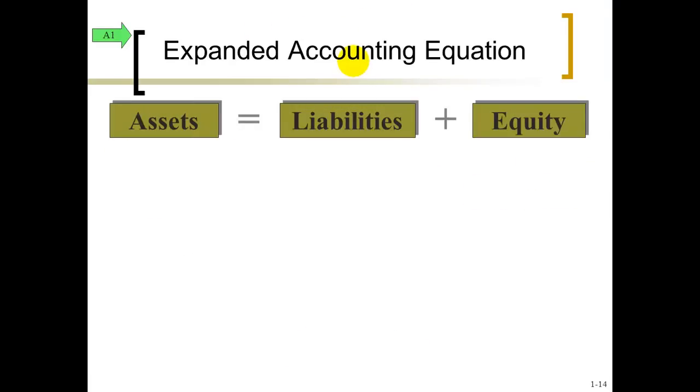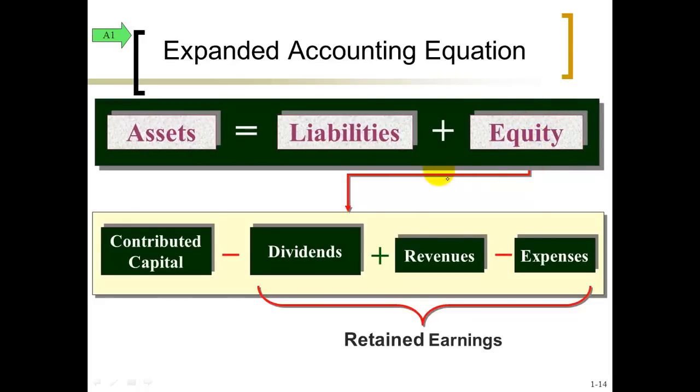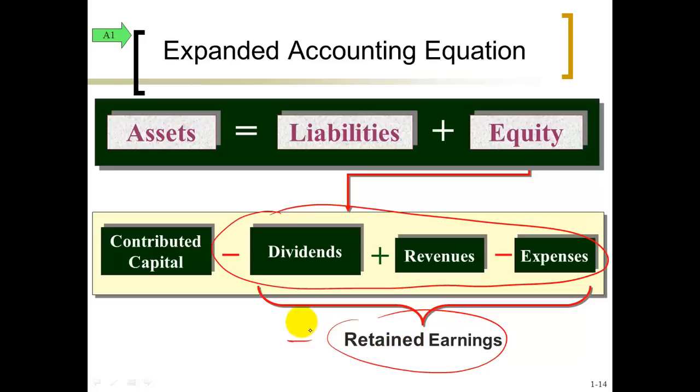Let's take a look at the accounting equation again, but this time under the equity section we can break it down: what the owner puts in — again, this could be common stock — plus the money we make. This is the sales you make to customers or the fees you charge your customers, called revenue. But to make money, you have to spend money or incur costs, called expenses — notice the minus sign. The opposite of making money is incurring costs or spending money. And we talked about dividends — again, notice the minus. Money being put in by the owners, money being taken out by the owners. These three — revenue minus expenses minus dividends — grouped together is called retained earnings. And retained earnings plus contributed capital is the equity section of the accounting equation.